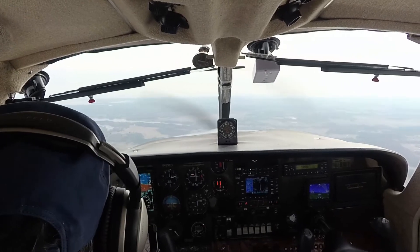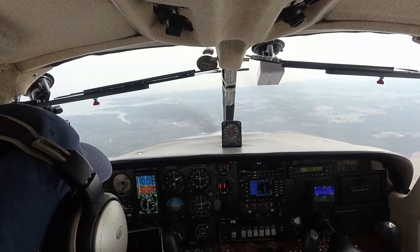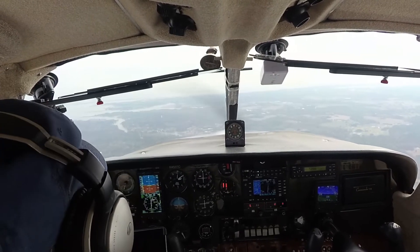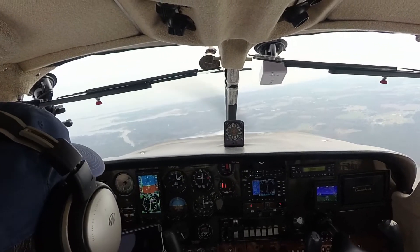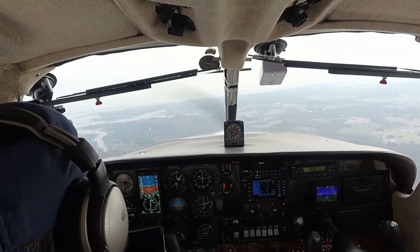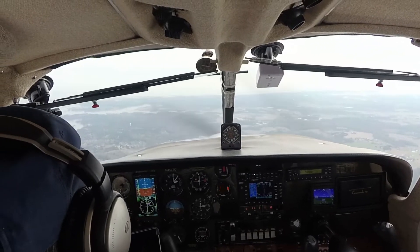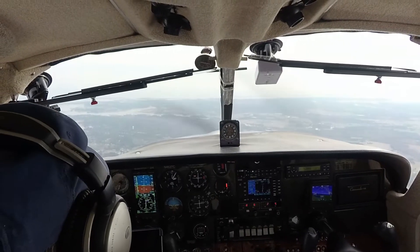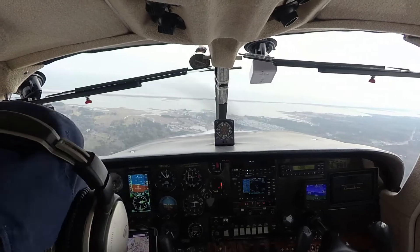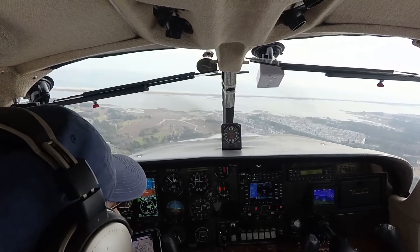1,000 feet, vicinity of the inlet right now. Ocean City traffic, November 643 Extra Lima, inbound for right base runway 32, Ocean City. A right base for 3-2 — okay, that's coming on the other side where you're supposed to be, but that's okay. We'll keep an eye out for you. Ocean City traffic, Commander 310G Charlie, about 5 to the north, just crossing Route 90, inbound full stop 3-2 — we'll keep an eye out for the traffic. You're coming down. Ocean City traffic, November 643 Extra Lima, cleared runway 32 for the ramp, Ocean City.